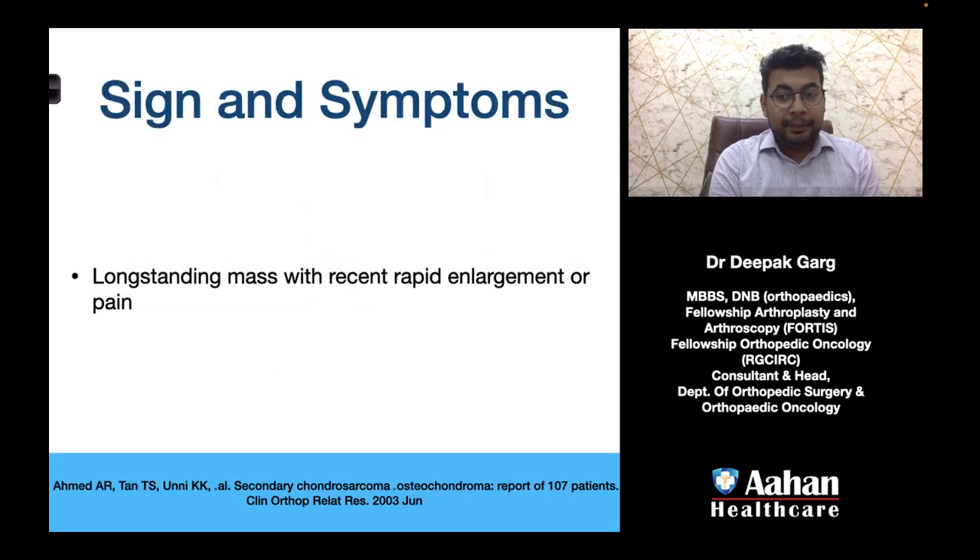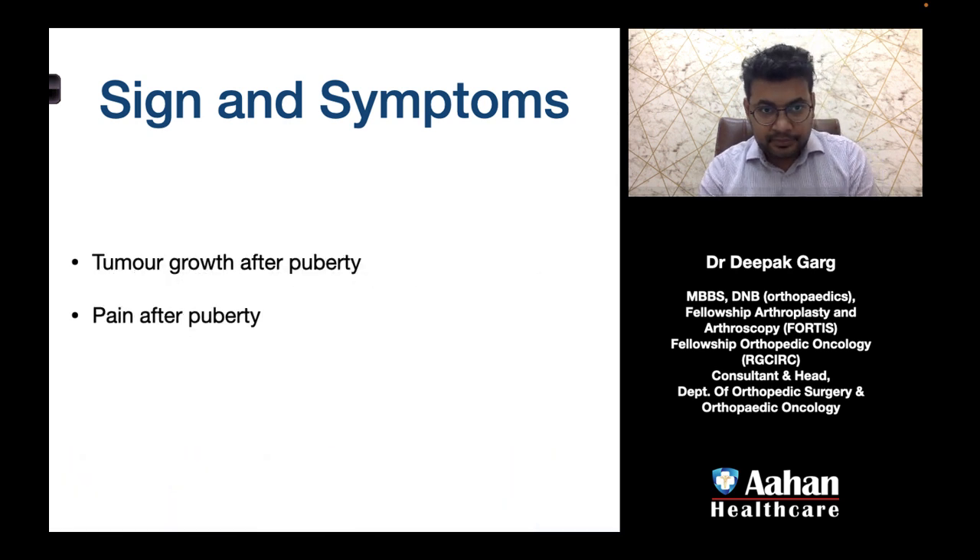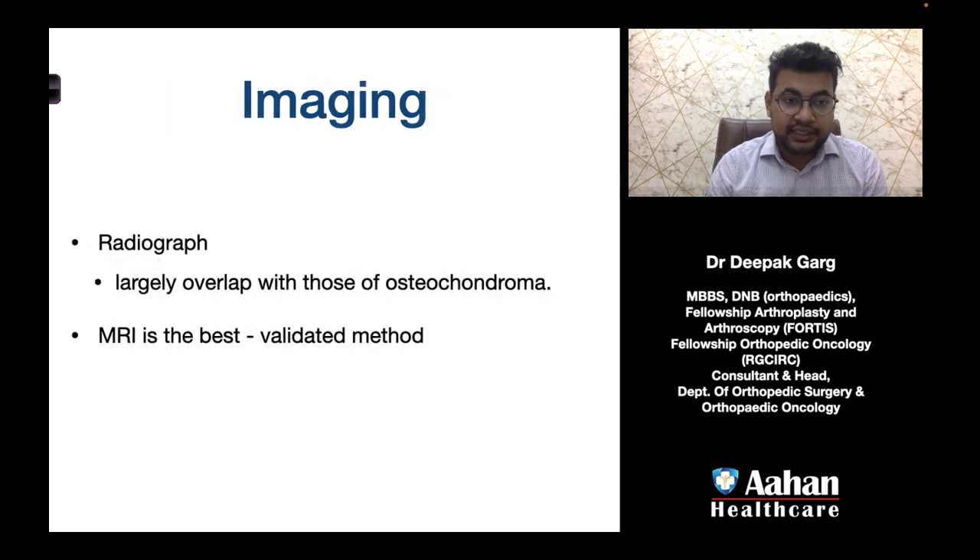If the patient is experiencing progression of osteochondroma into secondary atypical cartilaginous tumor or chondrosarcoma grade 1, the signs and symptoms will typically include a long-standing mass with recent rapid enlargement or pain. Some patients may also have pathological fractures. Tumor growth after puberty is an indicator of progression, as is pain after puberty.